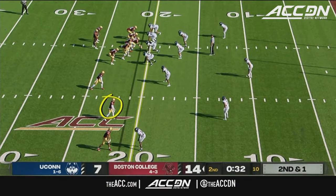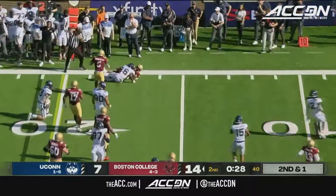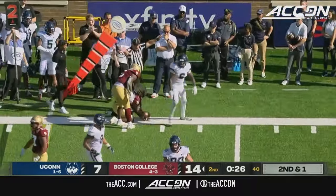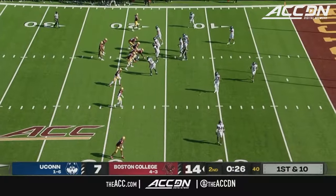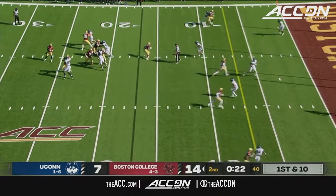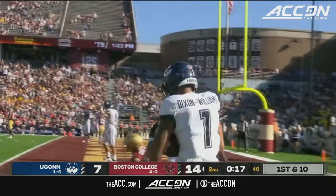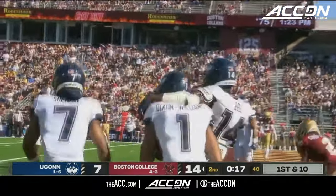Second down and one — ineligible receiver right there. Castellanos is going to run it, gets it up for the first down, they'll move the sticks. Clock will stop temporarily. Boston College running to the short side of the field. Castellanos to throw, going to the end zone — double coverage — intercepted. That's a big mistake by Castellanos.